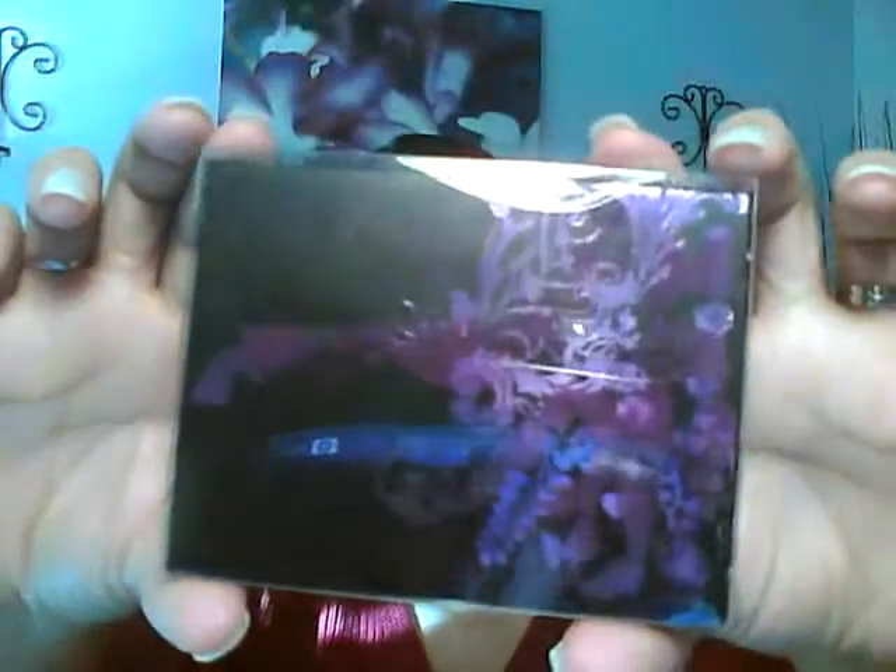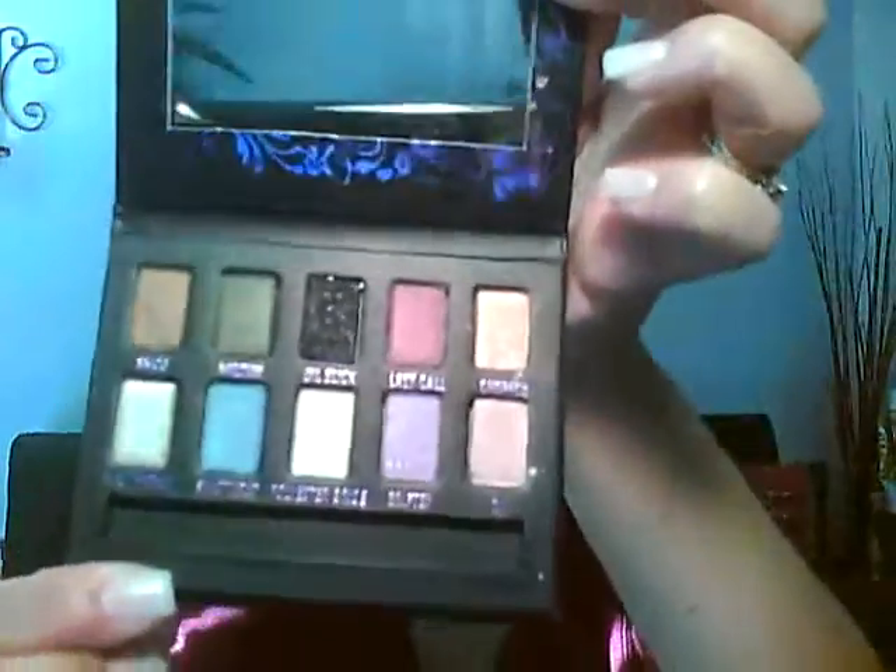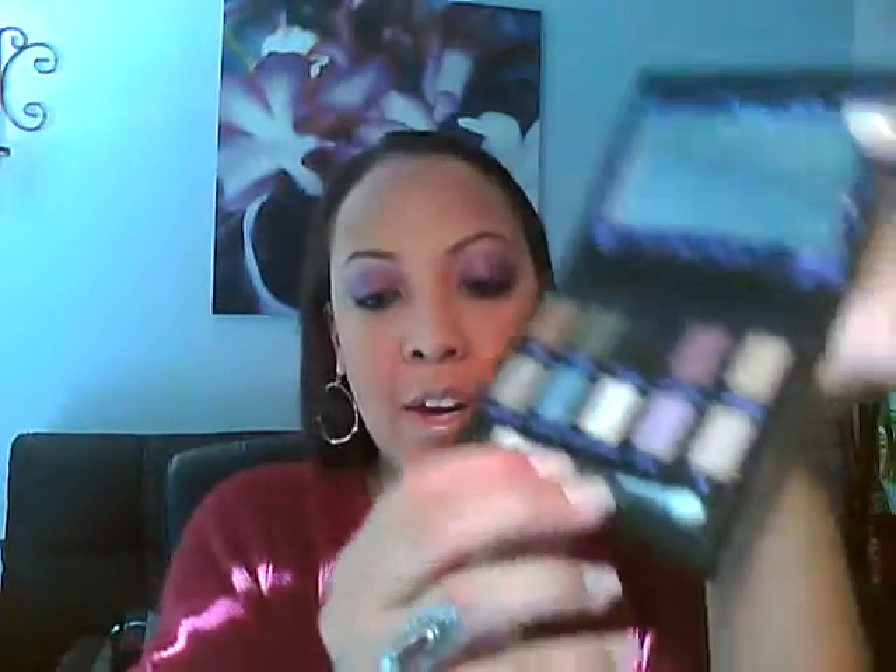Also with that prize is an Urban Decay palette called Eyeshadow Ammo. These are the colors on the back. It's brand new — I'll open it so you can see how the colors look closer. It comes with a little mirror and a little sponge applicator, which I hate — I prefer brushes.